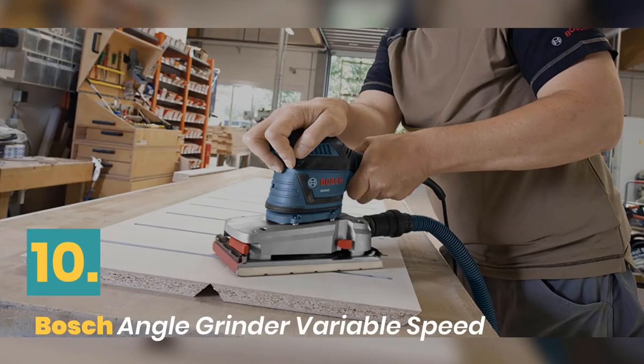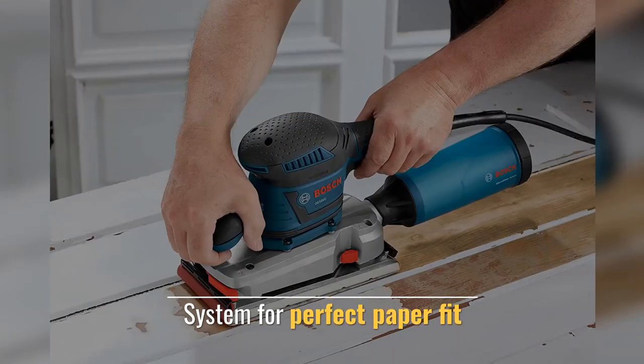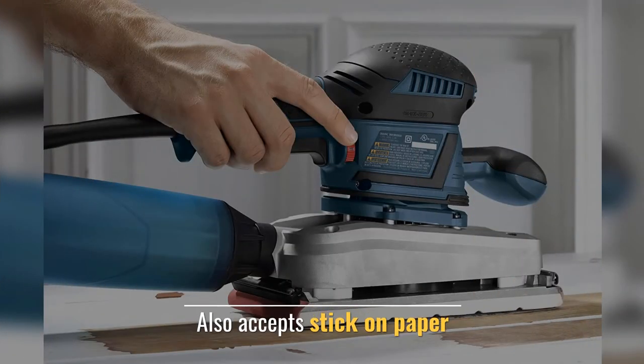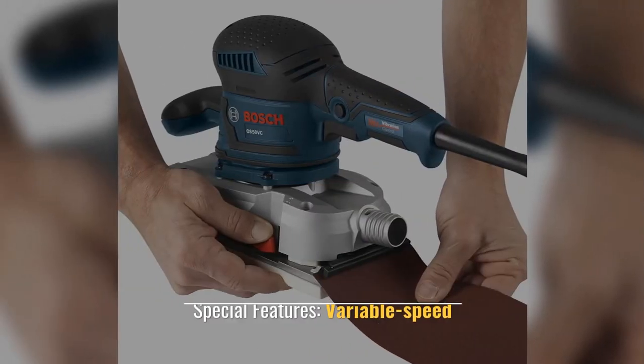Number 10: Bosch Angle Grinder Variable Speed. Flush sanding ability, sands close. System for perfect paper fit. Also accepts stick-on paper, any electric orbital sander. Special features: variable speed.